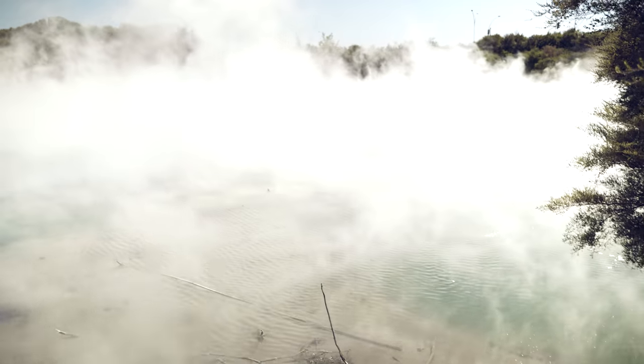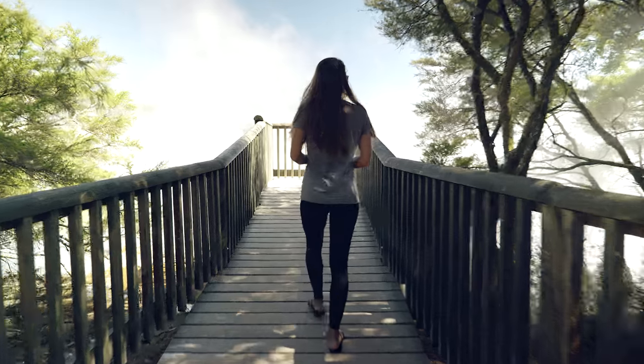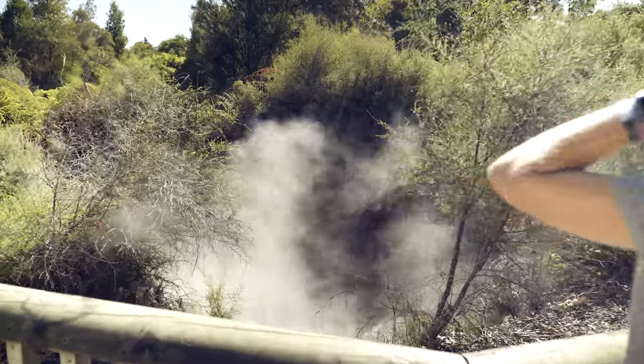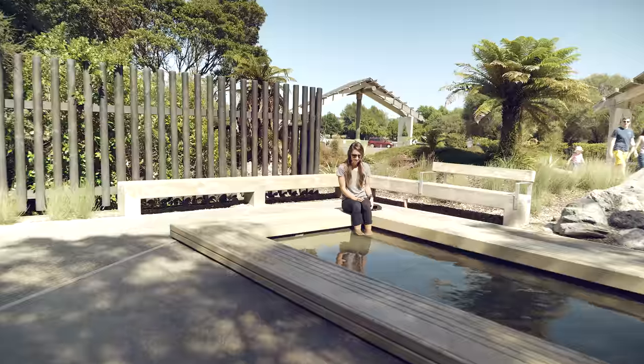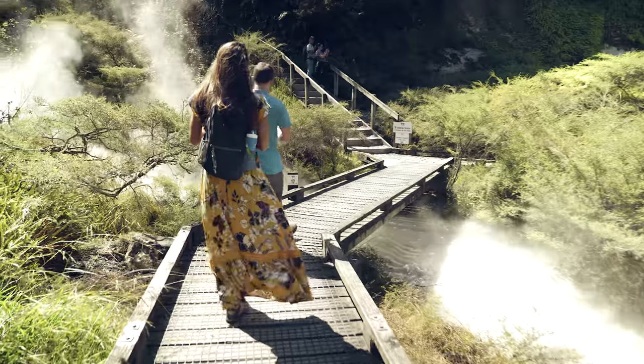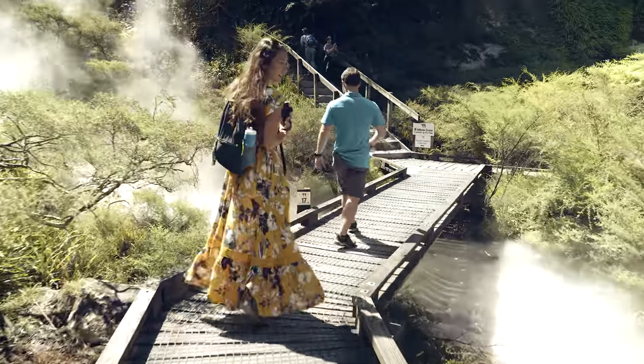First, here in this park where we're shooting this, there's lots of geothermal activity. It's in the middle of Rotorua and it's completely free. You can walk around, see some really cool stuff. Some of the lakes are pretty good size and they have little places you can soak your feet too, if you went for a morning run.